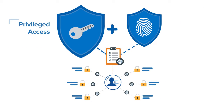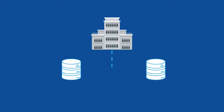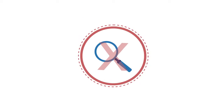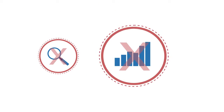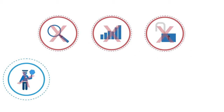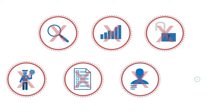One for securing privileged access and one for identity governance. This separate approach can create silos and cause challenges including lack of centralized visibility, loss of productivity, and potential security gaps. It also lacks the ability to enforce unified access policy and consistent governance, provisioning, and authorization process.